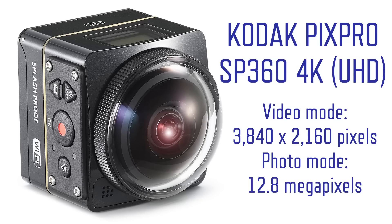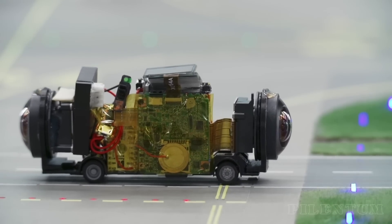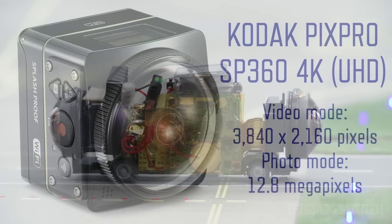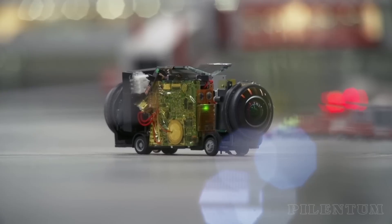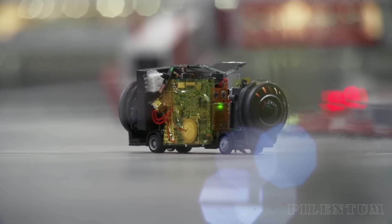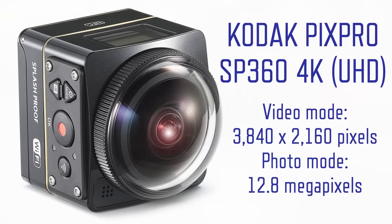This camera might be the Kodak PixPro SP360 4K Action Cam UHD. Kodak released this new camera which takes video recordings in ultra-high definition 4K quality a few months later. Video recordings are made in 3840 by 2160 pixels, and photos are taken with 12.8 megapixels. If you are interested in creating 360-degree videos, you should use this camera because of the higher video resolution. However, at least two cameras are needed — the first for the front view and the second for the rear view.